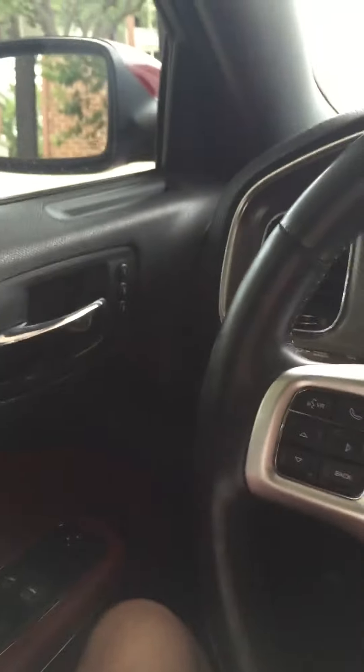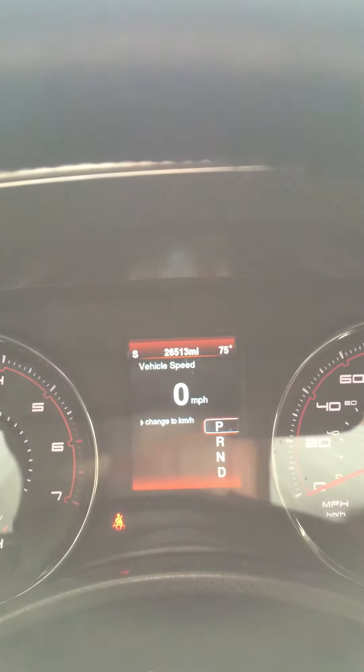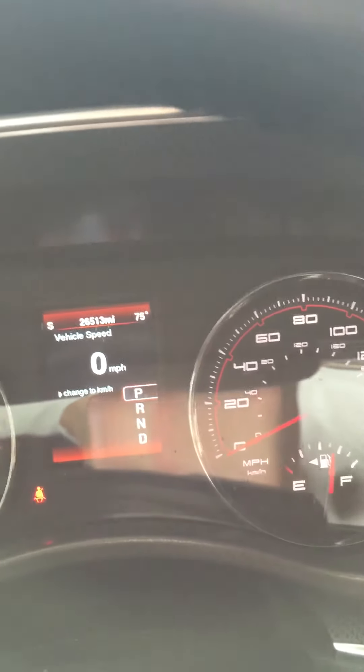The interior has Beats by Dre stereo all around — I think maybe six different speakers plus what I believe is a 10-inch speaker in the back. On the instrument cluster screen you have different display options for miles per hour, temperature, heating, fuel gauge, and other gauges.